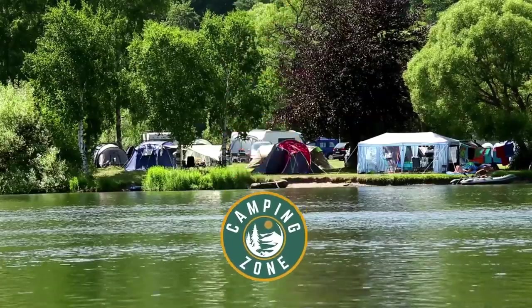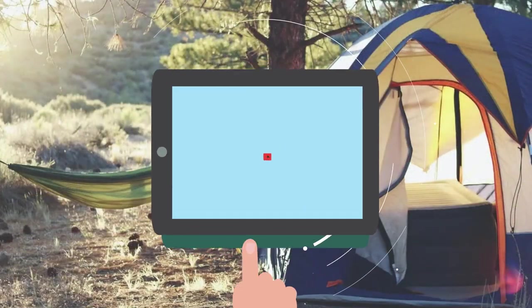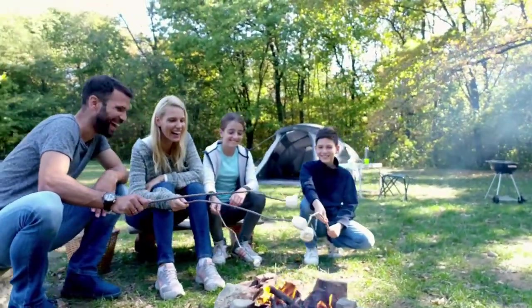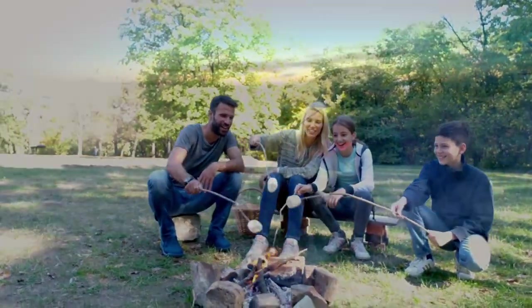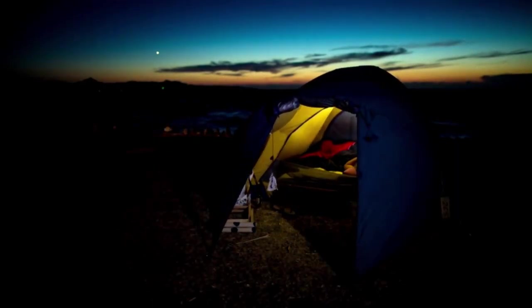Welcome back camping enthusiasts! In this video we're going to be checking out the best Black Friday camping deals that you can buy today. Black Friday is back! This is one of the best times of year to snag major deals on everything from electronics to comfortable shoes, clothing, and camping gear. We've rounded up 15 of the best Black Friday outdoor deals that you can still score today.